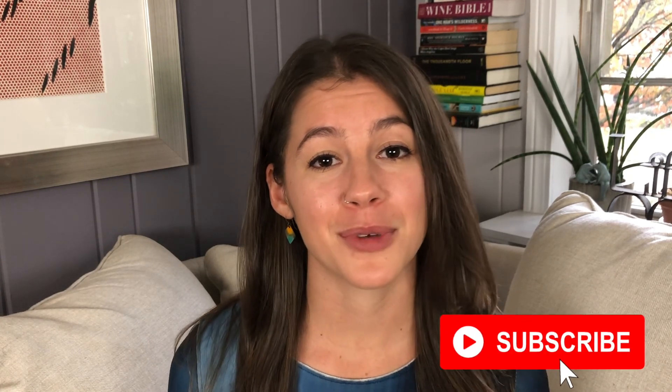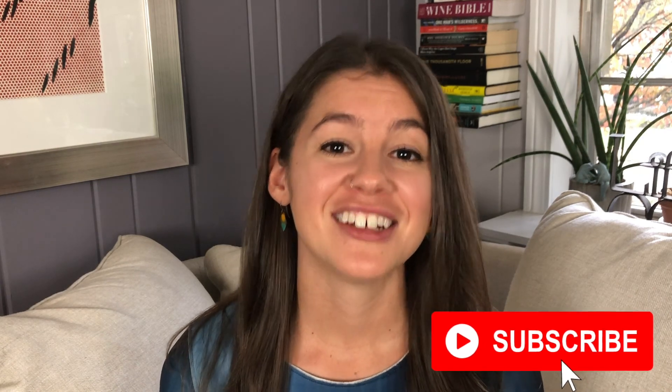Those are the eight steps in the home buying process. If you have any further questions, please reach out to me — my information is in the description below. Be sure to hit the subscribe button because I post new videos every week. Until next time.